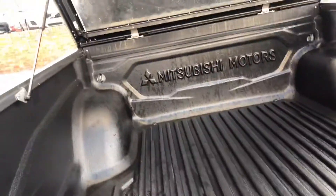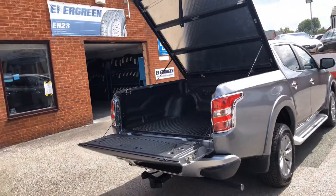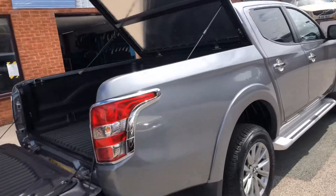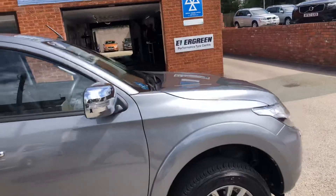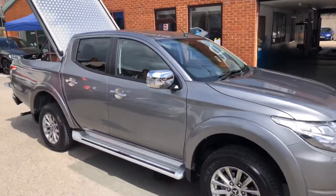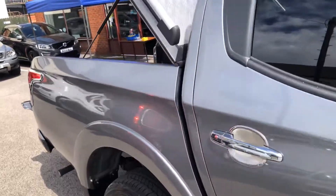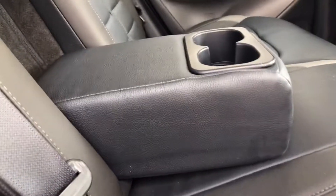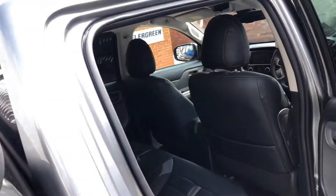All nicely lined inside as well. That lid is lockable too. Black leather interior. Centre armrest with cupholders. Electric windows all round. It's got keyless entry.